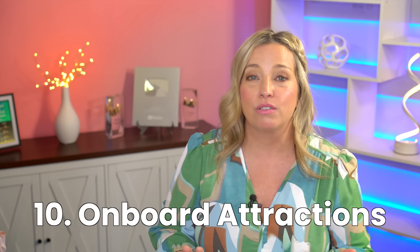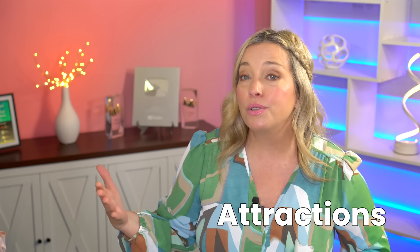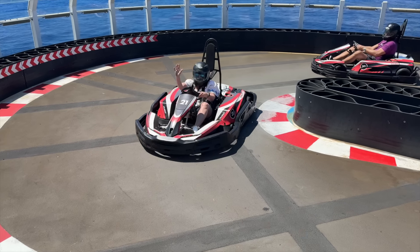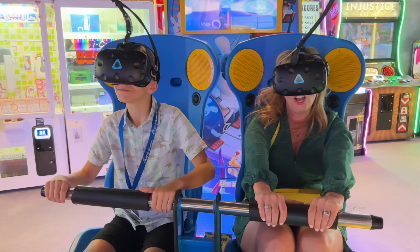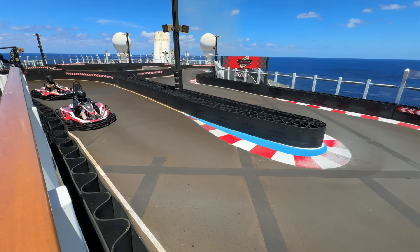Number ten — our last one, but it's a good one. Fees for attractions beyond the standard cruise fare can quickly escalate your spending. From roller coasters to go-karts, many onboard activities come with an additional price tag. To manage your budget, research the included amenities and attractions before your cruise and prioritize those that align with your interests and budget. And talk to your kids about this — don't let them overspend at arcades, on go-karts, or anywhere else.